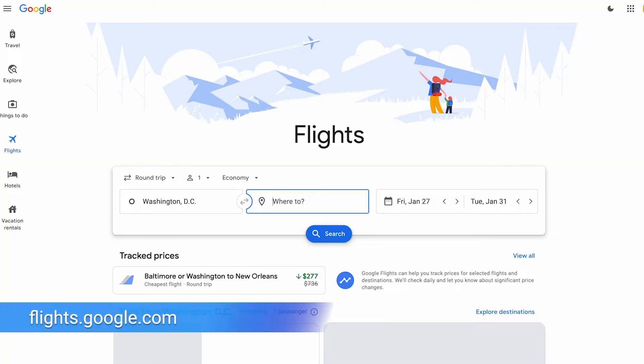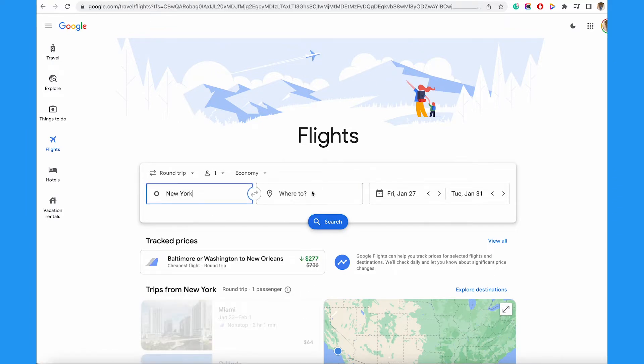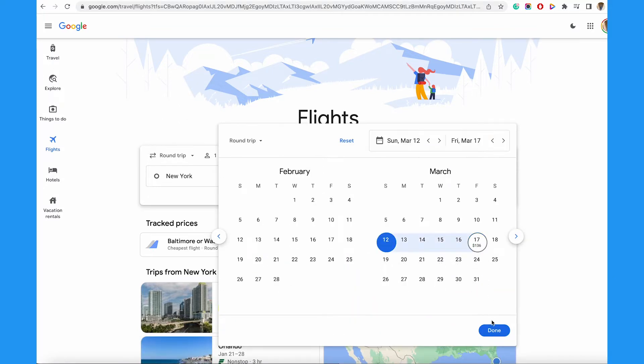First, go to flights.google.com, then you plug in the cities or specific airports you want to travel to and from. I'm going to put in NYC for all airports in the tri-state area with the destination of New Orleans. Next, select your dates of travel, then tap Search.